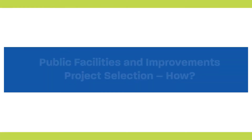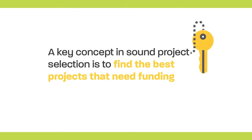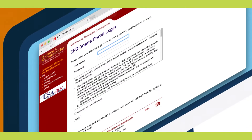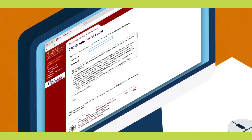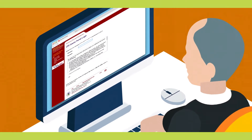We've discussed why project selection is important. Now let's discuss how to select a project. A key concept in sound project selection is to find the best projects that need funding, not funding that needs a project. This is more than a play on words. Grantees can use modules within the Econ Planning Suite and Toolkits to help identify their community development needs and make data-driven, place-based investment decisions.